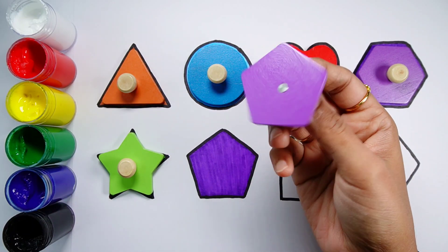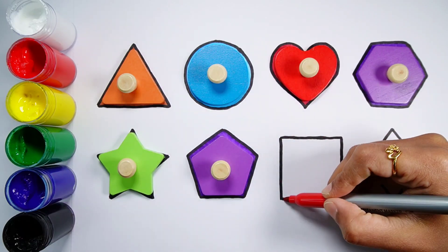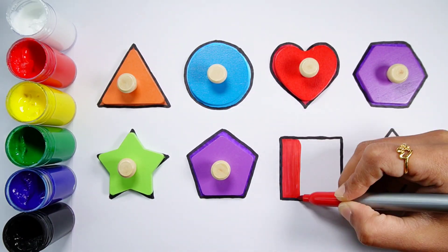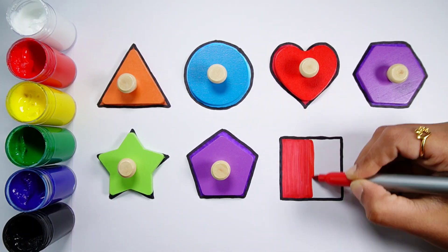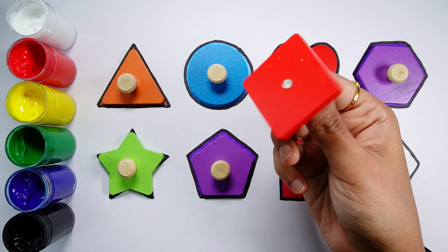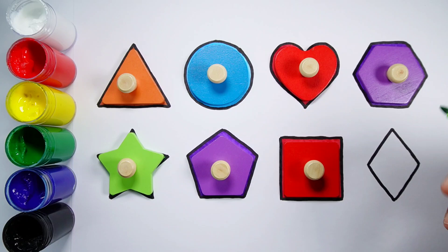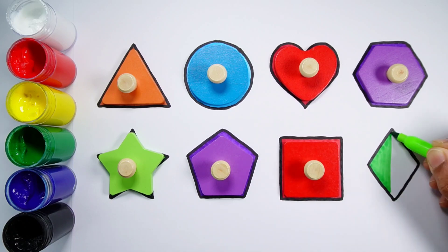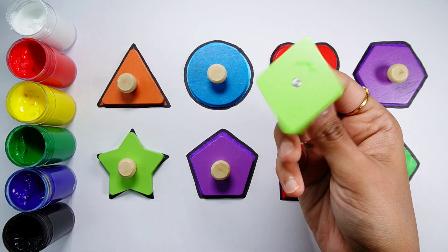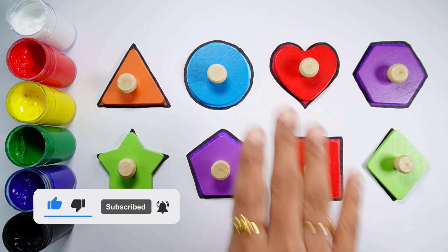Red color, green color, black color, red color, green color, orange color, green color. Bye-bye.